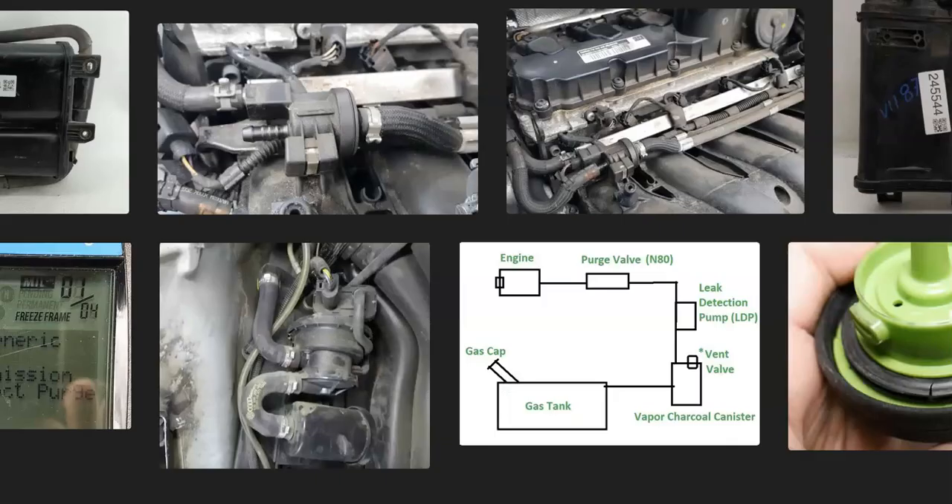That's basically it — just the basics of how you go about fixing a Volkswagen with the P0441 code. If you have anything to add, please comment below. If you have any questions, ask and I'll try to answer them. If this video helped you, please click like, subscribe, and have a good day.